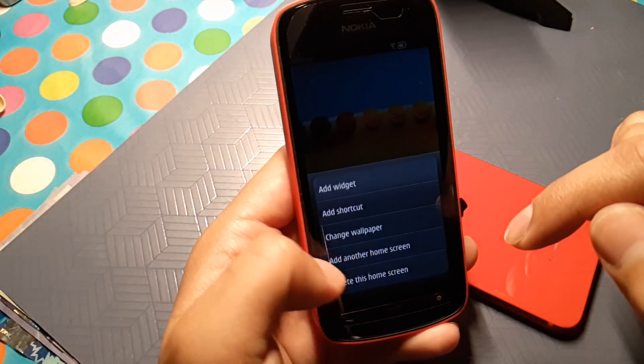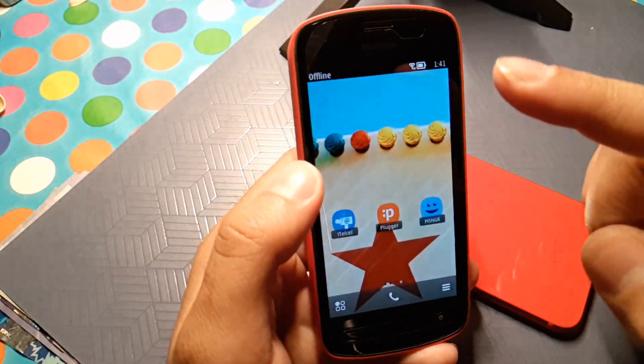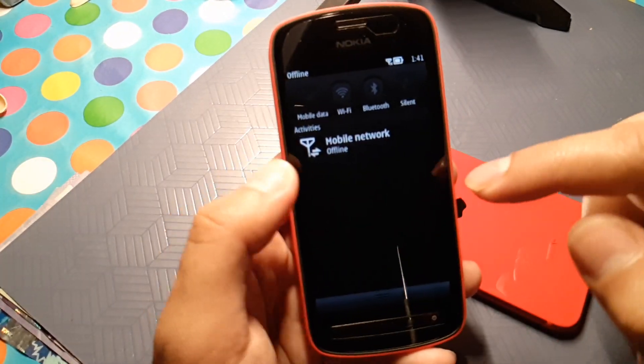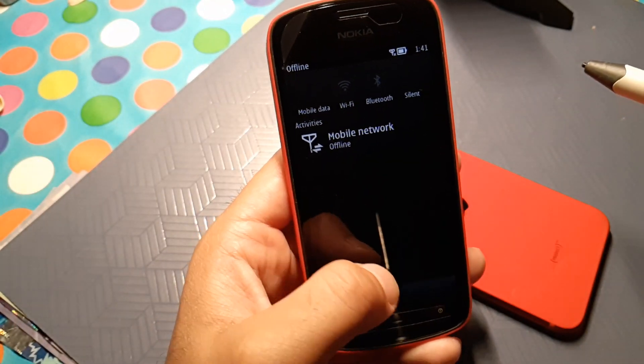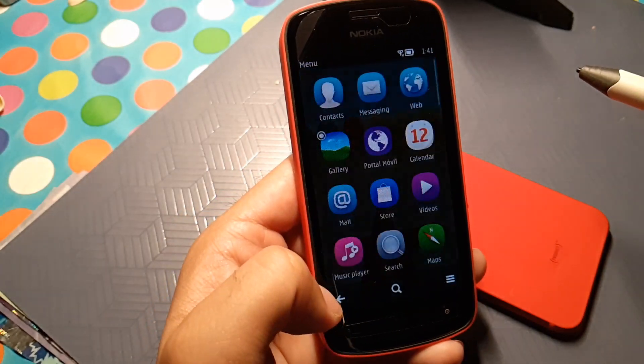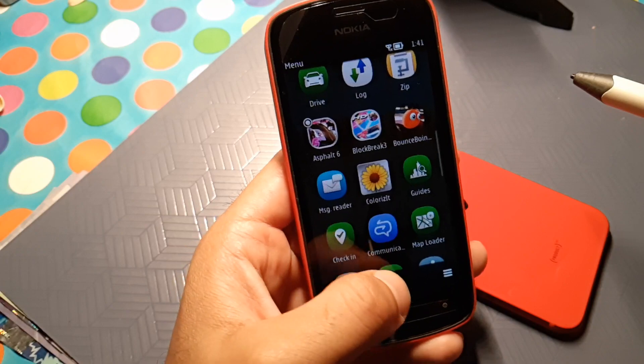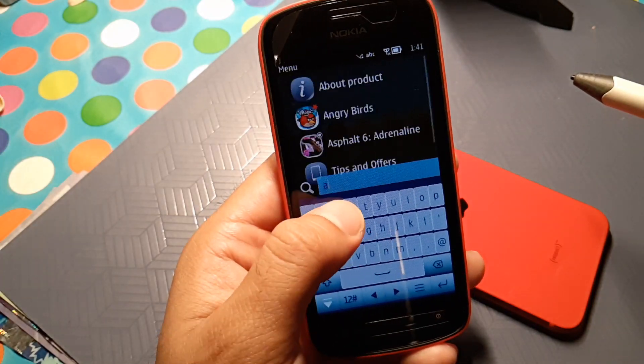We have a beautiful AMOLED screen with dark mode enabled by default. There is no white mode, but on AMOLED it just looks lovely. Let's go ahead and open settings.